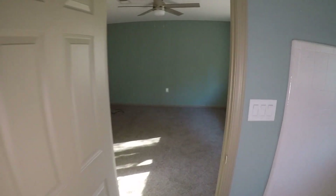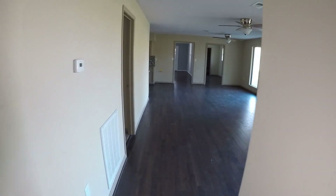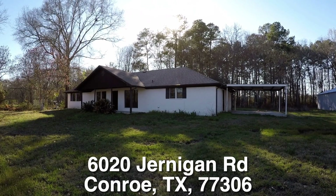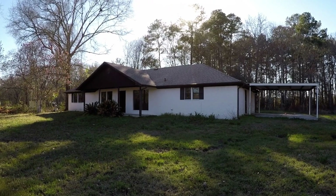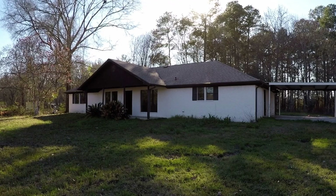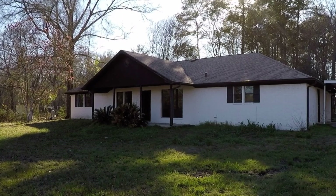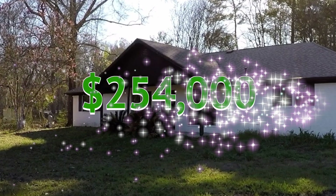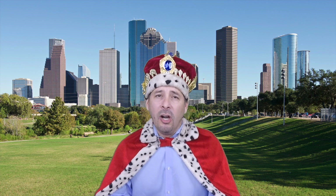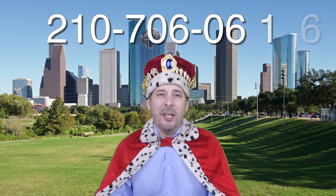So as I said, this home is eligible for HUD's $100 down payment incentive program, repair money, and closing cost assistance. There you have it — 6020 Jernigan Road. A very nice big three-bedroom, two-bath, single-story home on a huge 2.3-acre lot. I'm not sure if the big storage structure is going to convey with the purchase, but the home is listed right now for only $254,000. If you're interested or have any questions, please call me at 210-706-0616. My name is Jonathan, I am the HUD King, and I want to help you find your castle.